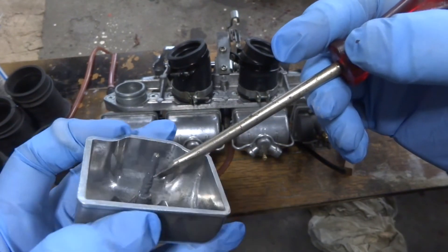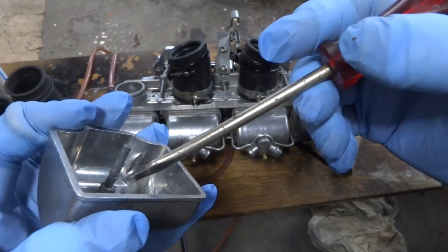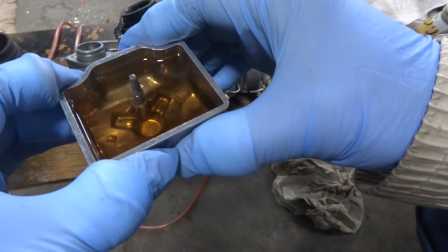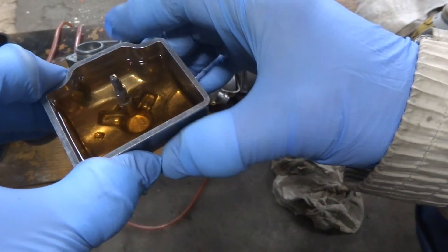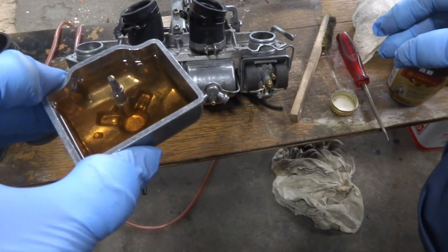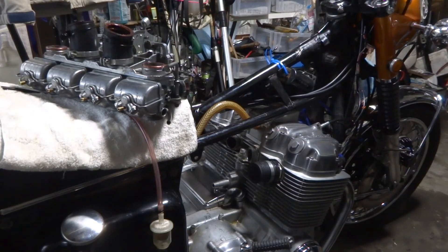About 1 day has passed since applying bond (adhesive). Around the middle of this overflow pipe, in this area, there was probably a small hole that was hard to see. I put in gasoline and it seems to be okay. Let's try attaching the carb.